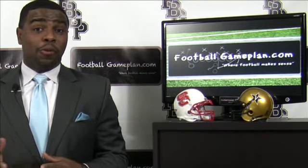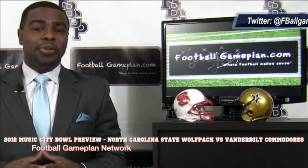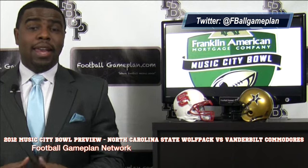Welcome to FootballGamePlan.com where football makes sense. I'm Emery Hunt, the czar of the playbook, bringing you our Music City Bowl game preview between the North Carolina State Wolf Pack and the Vanderbilt Commodores. Now let's take a look at some keys to victory for both teams, starting with North Carolina State.